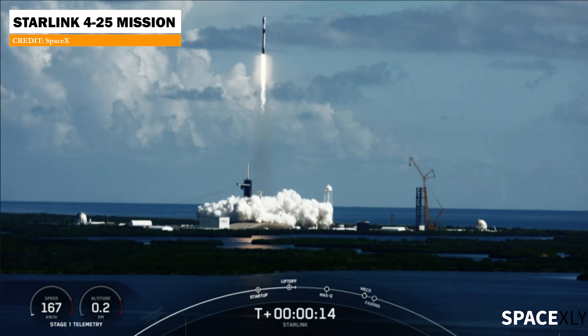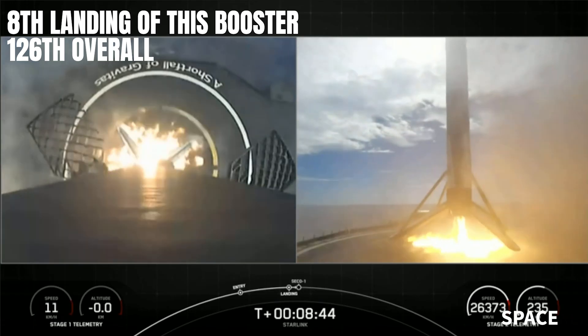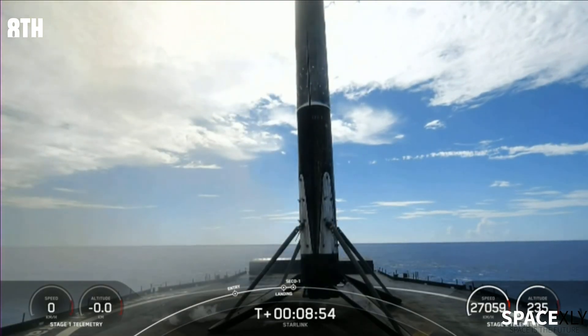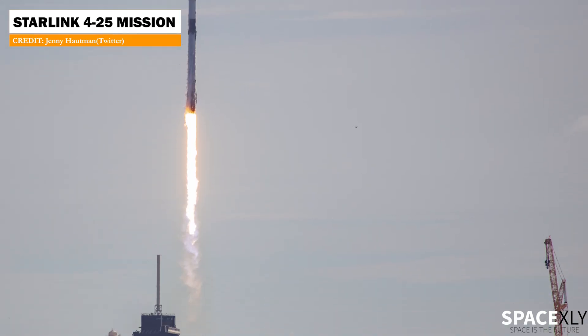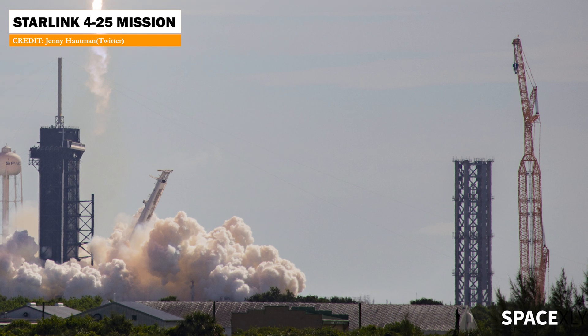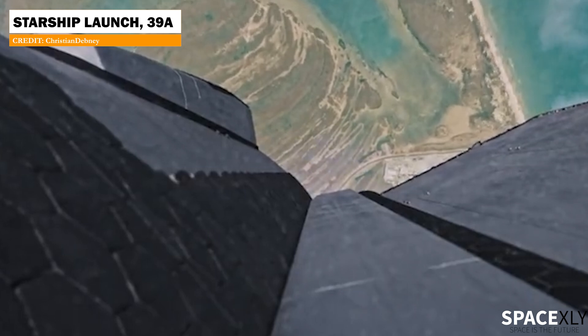The first stage booster landed for the eighth time on the drone ship A Shortfall of Gravitas. Can you see something new in this shot? The Starship launch tower is almost halfway through from its full height. Can't wait for that day when SpaceX starts launching Starships from Florida.